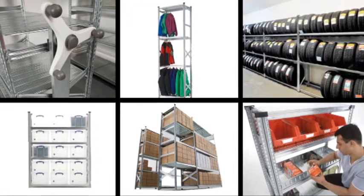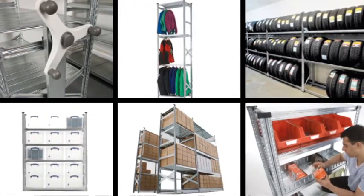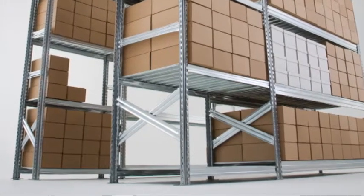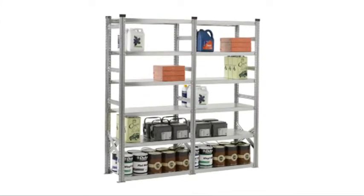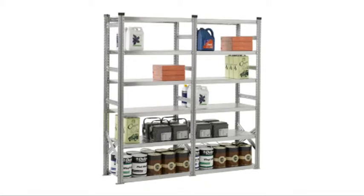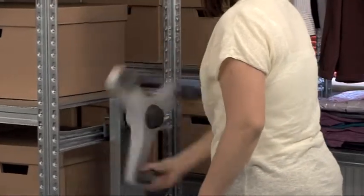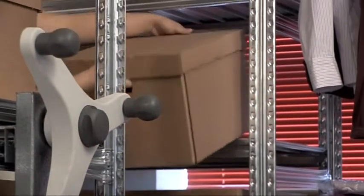All of these options make it possible to use Supershelf for a great variety of applications: garment storage, archiving, box storage including shoeboxes, tyre racking, mixed use shelving for general storage or to organise garage and workshop space, and mobile shelving with the addition of bespoke mobile bases when you need to pack the most storage into the smallest spaces.